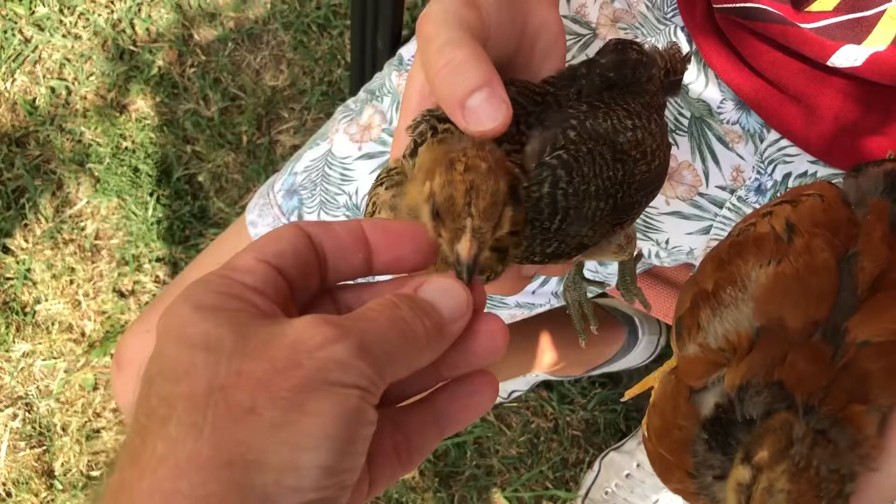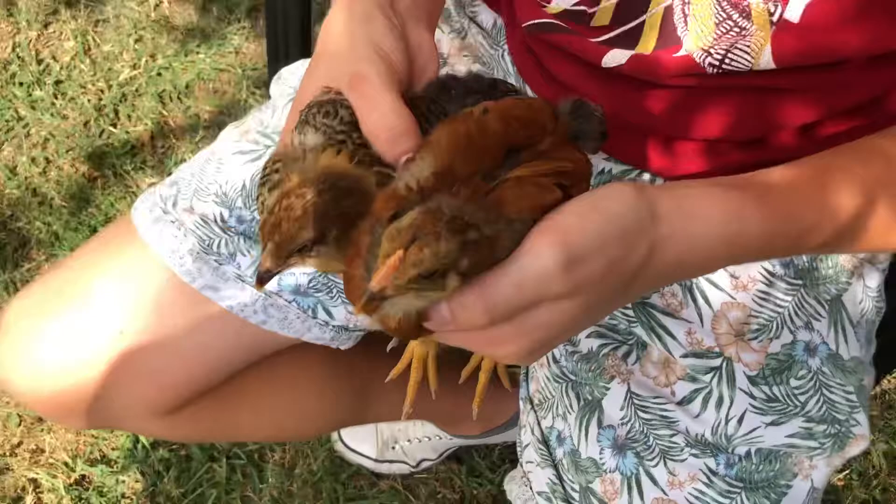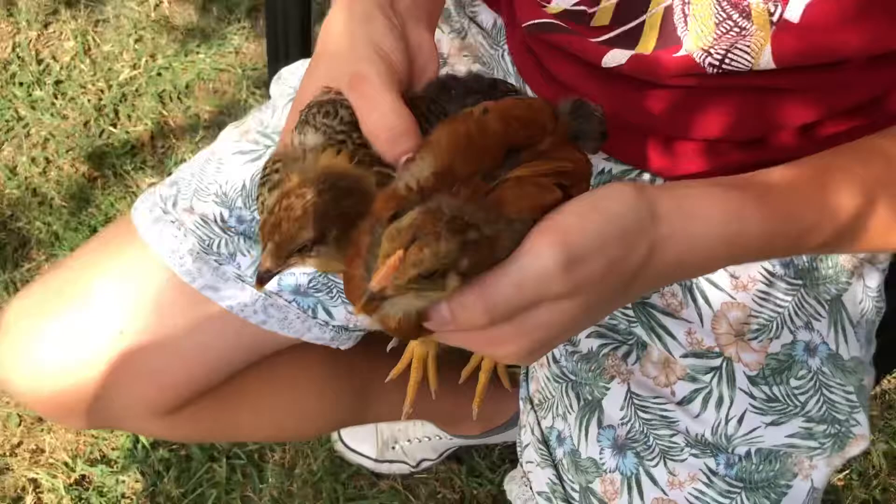Her pea comb is still very small and undeveloped, while his pea comb is really coming in. So, rooster or cockerel and pullet. I'm going to turn them sideways a little bit.